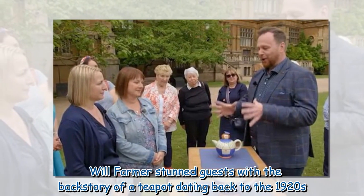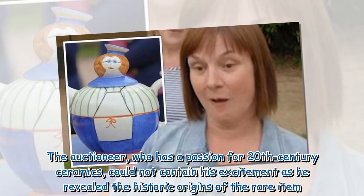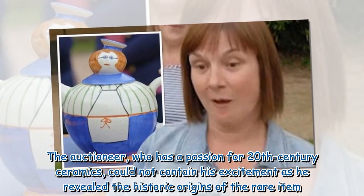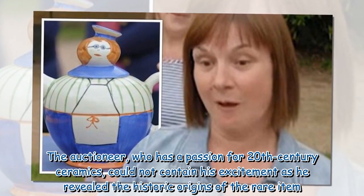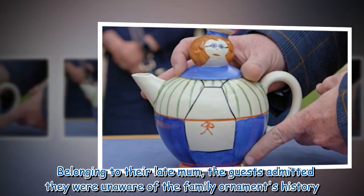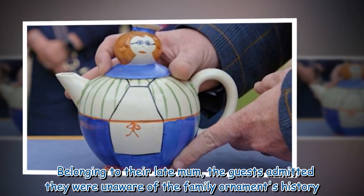Will Farmer stunned guests with the backstory of a teapot dating back to the 1920s. The auctioneer, who has a passion for 20th century ceramics, could not contain his excitement as he revealed the historic origins of the rare item. Belonging to their late mum, the guests admitted they were unaware of the family ornament's history.